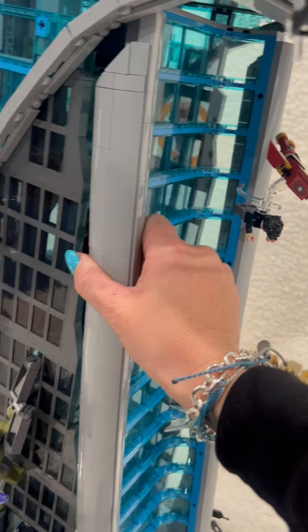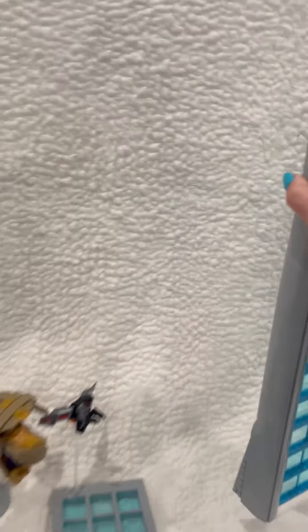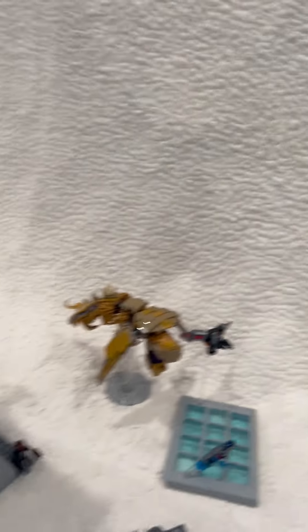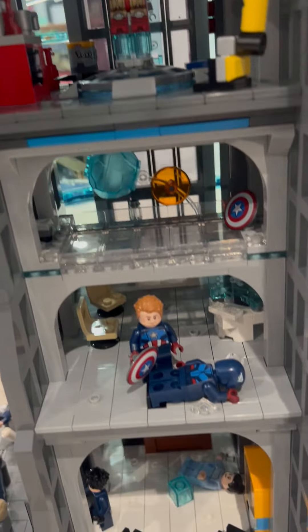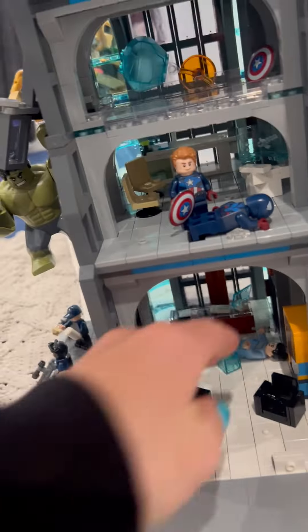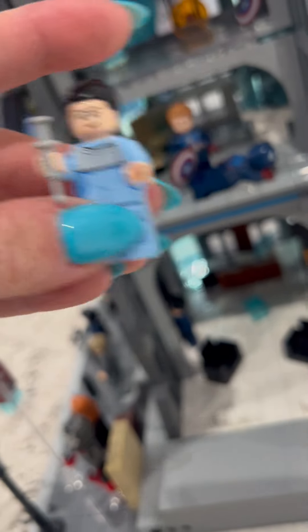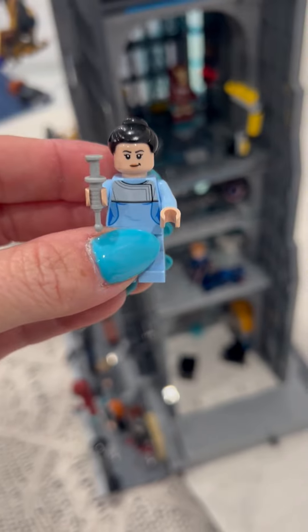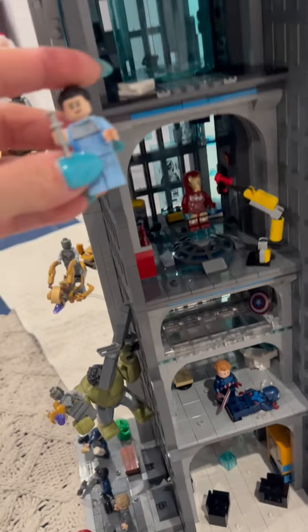There's a little bird right there. Cool thing — this comes off, as you can see. Let's take it off and show you guys the inside. Take that off right there. And we have this bad guy thing — one of Thanos' huge evil guys.